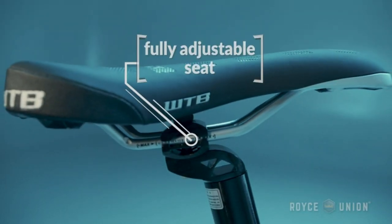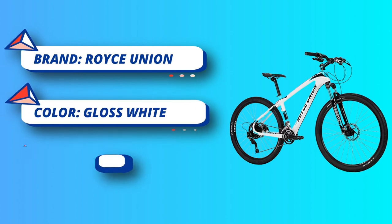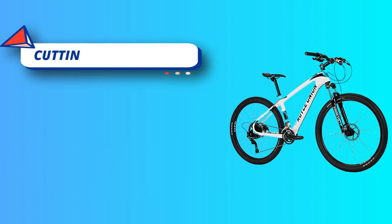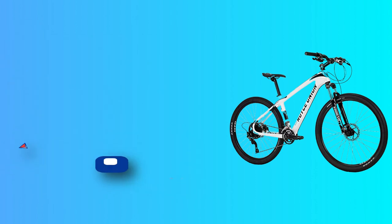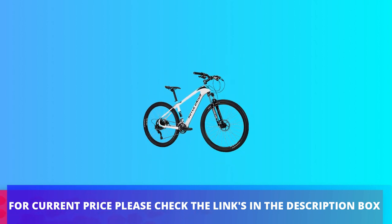Fork: Suntour XCT suspension fork offers 100mm of travel, absorbing bumps and keeping you in control. Wheels and tires: WTB alloy rims, quick-release hubs, Kenda Small Block 8 tires. Brakes: dual hydraulic disc brakes provide precise and effective stopping power. For current price, please check the links in the description box.